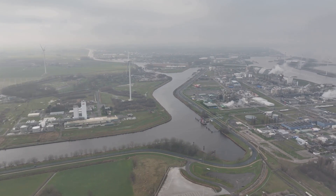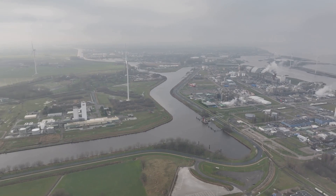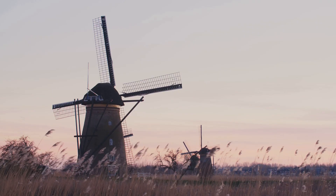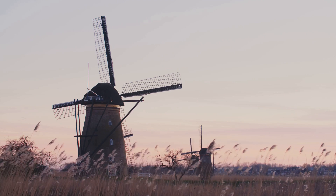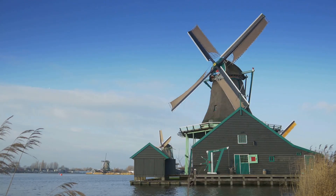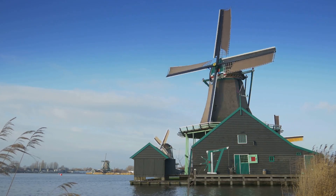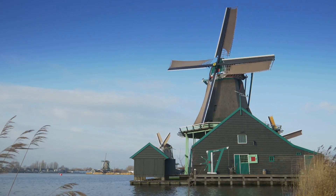The story of the Netherlands is inextricably linked to its mastery of water management. Over generations, the Dutch honed their skills, developing windmills, canals, and ingenious pumping systems. These windmills played a crucial role in draining the land, their vast sails harnessing the power of the wind to drive Archimedes' screw pumps.